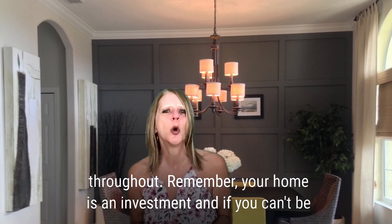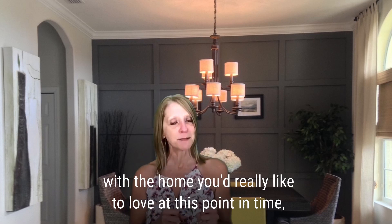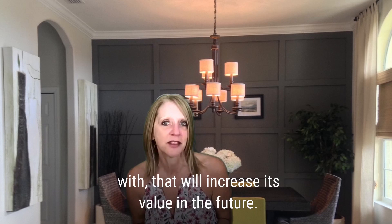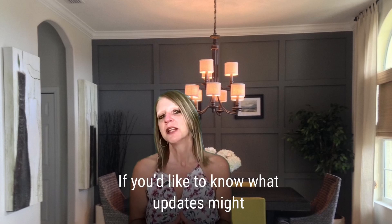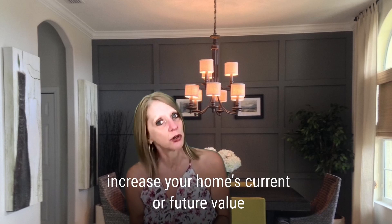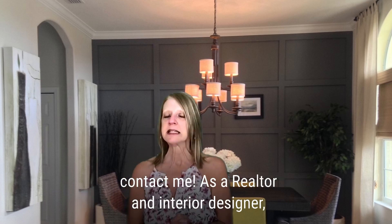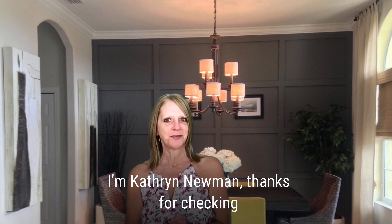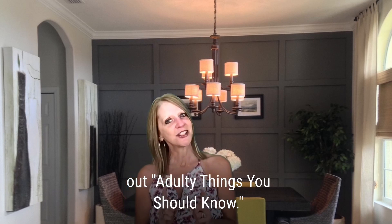Remember, your home is an investment, and if it can't be with the home you'd really like to love at this point in time, then show some love to the home you're with — that will increase its value in the future. If you'd like to know what updates might increase your home's current or future value, contact me. As a realtor and interior designer, I'd be honored to share some ideas with you. I'm Katherine Newman. Thanks for checking out Adulting Things You Should Know.